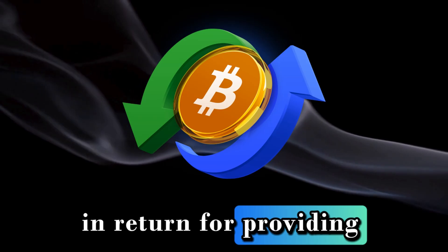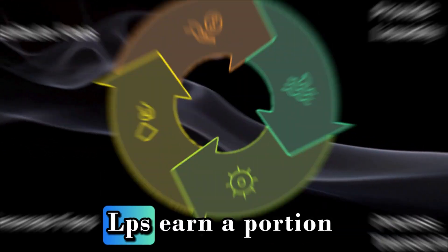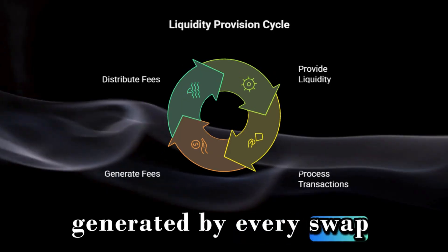In return for providing this liquidity, LPs earn a portion of the trading fees generated by every swap.